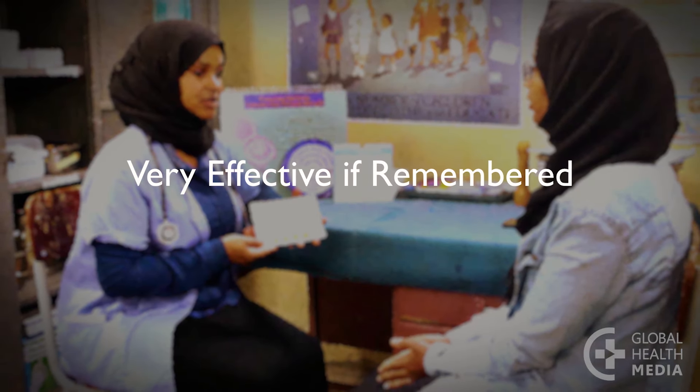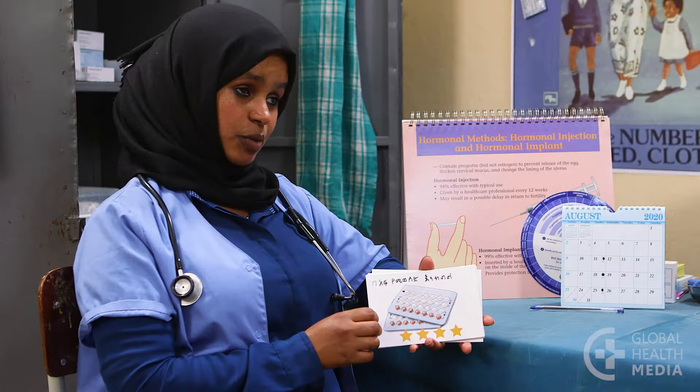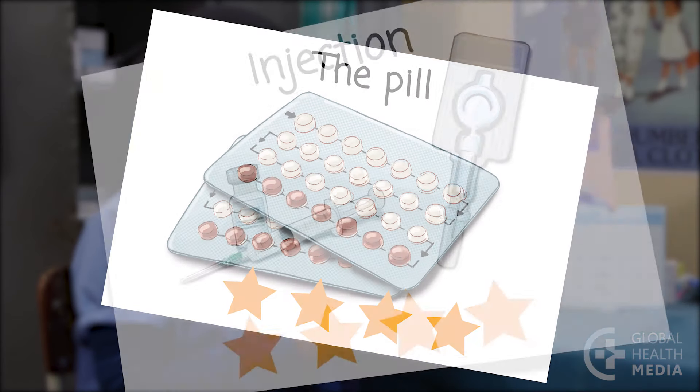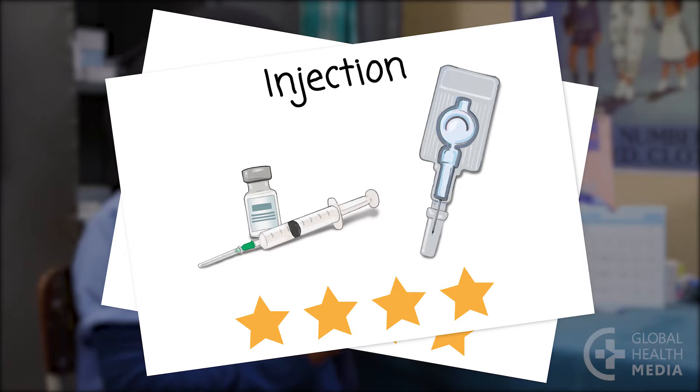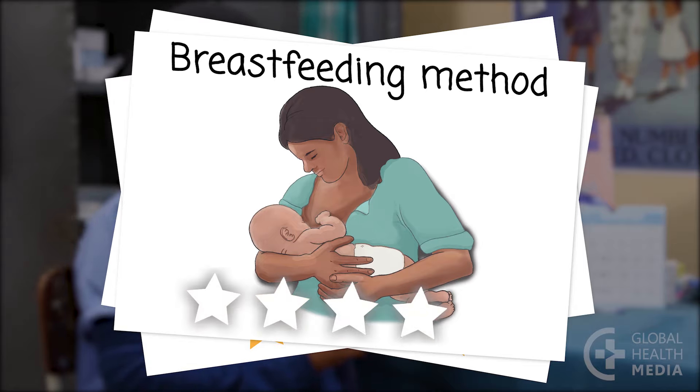Next are contraceptive methods that are very effective but must be remembered or carefully used: the contraceptive pill, the injection, and the breastfeeding method. Very effective methods get four stars.